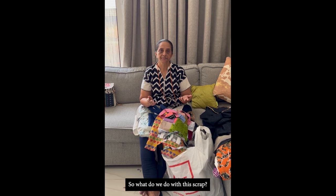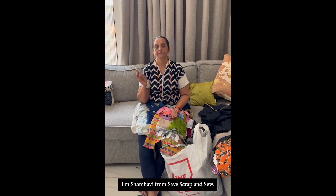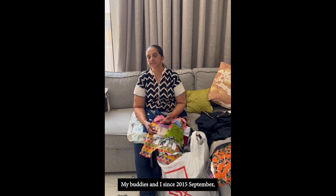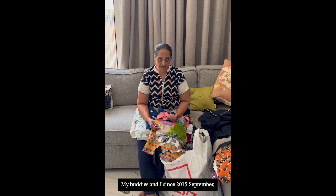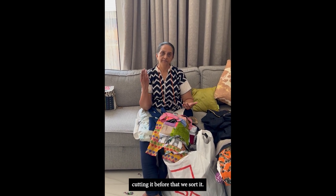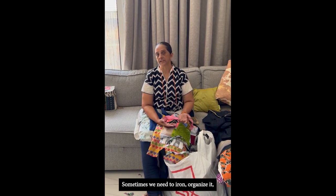So what do we do with this scrap? I am Shambhavi from Save Scrap and Sue. My buddies and I, since September 2015, have been collecting this tailor scrap, cutting it — before that we sew it, sometimes we need to iron.